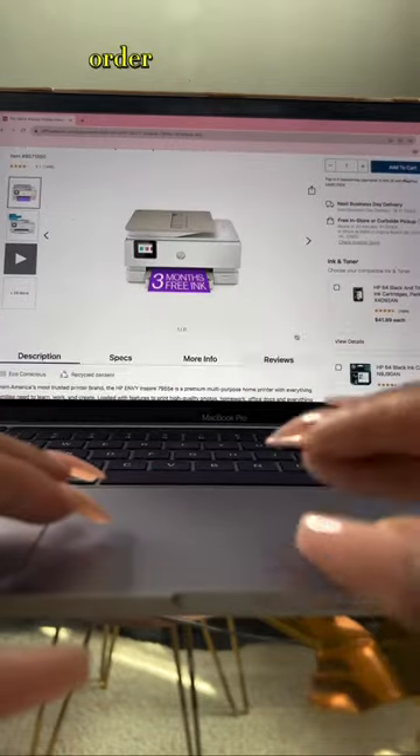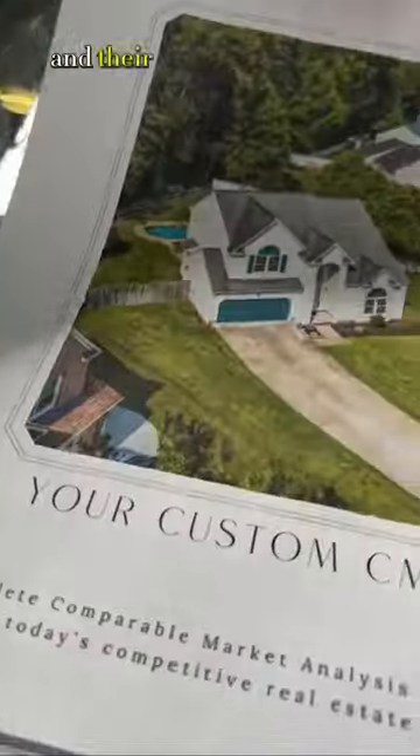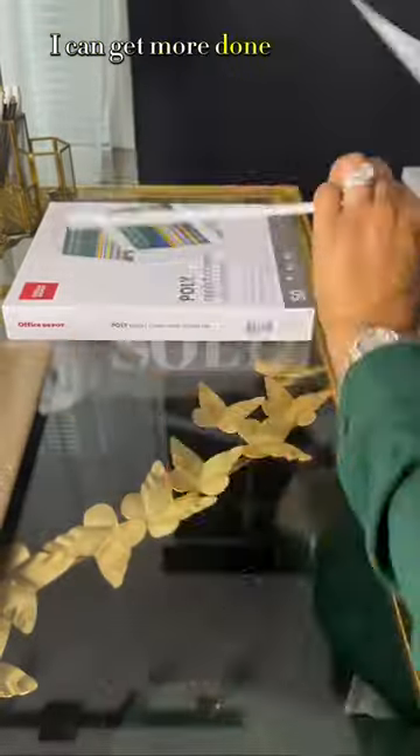Get what you want right when you want it. Order products online and pick up in store in 20 minutes. The HP Envy Inspire makes it easy to print my CMAs right at home, and their poly report covers allow me to create professional products for my clients without needing a trip to the store. I can get more done with the time I saved.